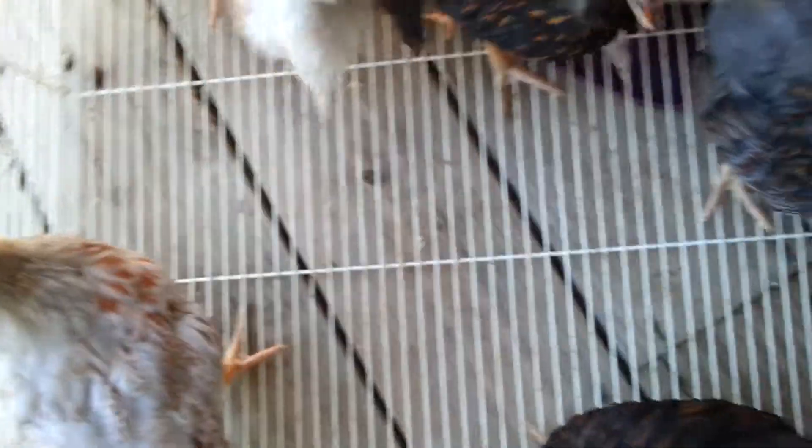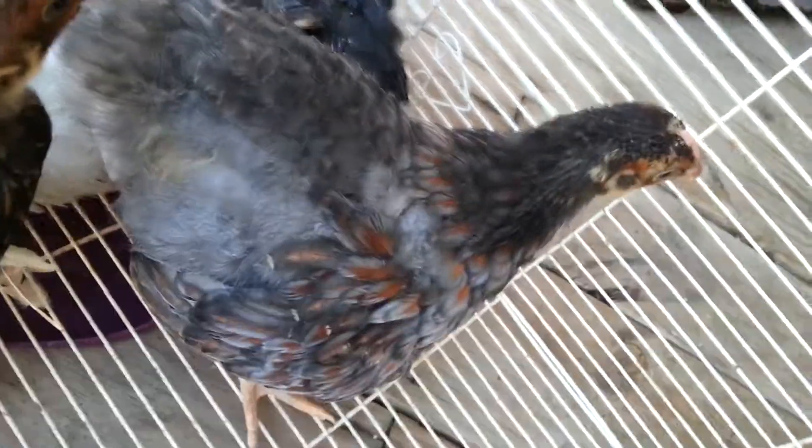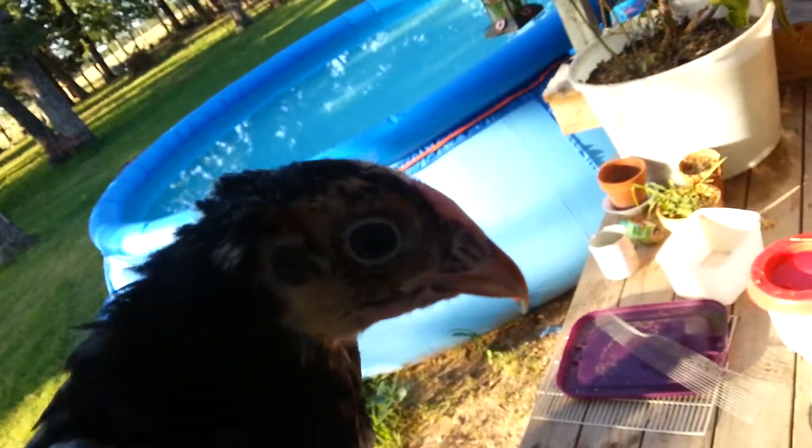I only hatched four the last time. That blue may be a roux, but maybe not. Let's see. Very faint wattles — maybe a pullet.